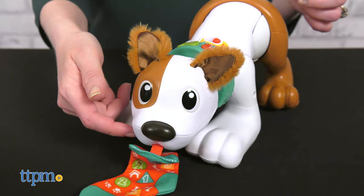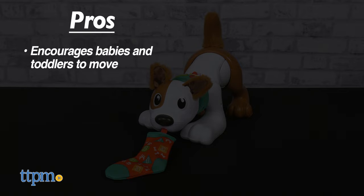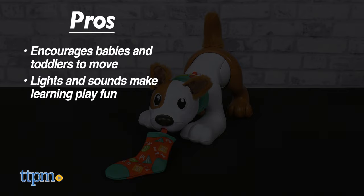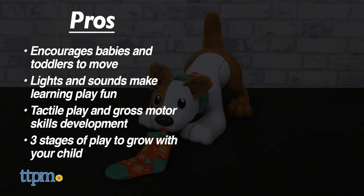Tell me what pets you have at home in the comments! Time to recap the pros of this toy: it encourages babies and toddlers to move, the lights and sounds make the learning play fun, it's great for tactile play and gross motor skills development, and it has three stages of play to grow with your child. I don't really have any cons, so I give this five stars!